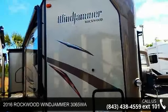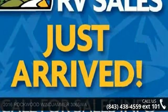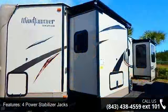Travel in style with this 2016 Rockwood Windjammer 3065WA. Whether you are planning on vacationing, adventuring, or just relaxing, this travel trailer does it all.